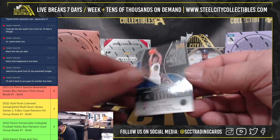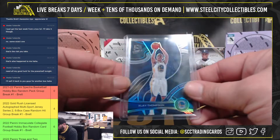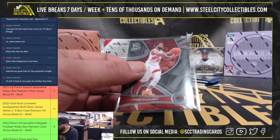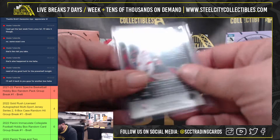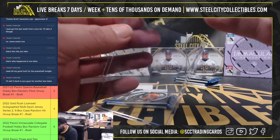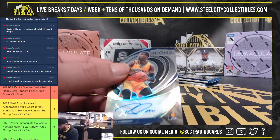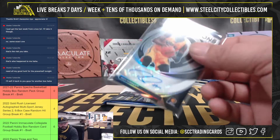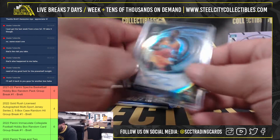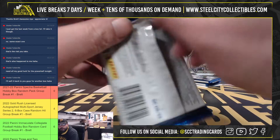First we got Klay Thompson prism. We got Fred VanVleet. Kevin Garnett. And out of 99 — autograph Roy Hibbert.